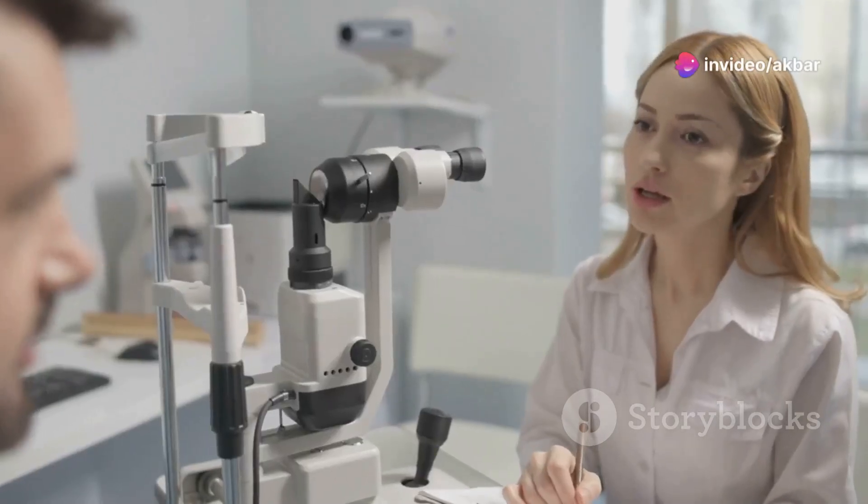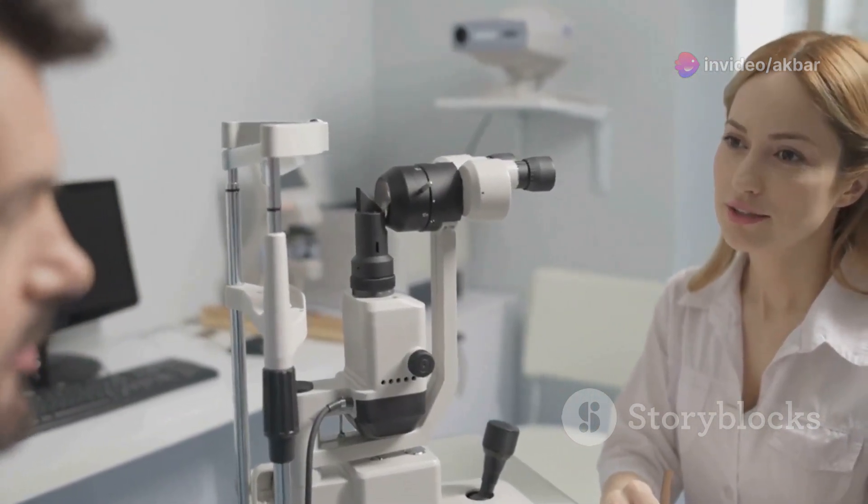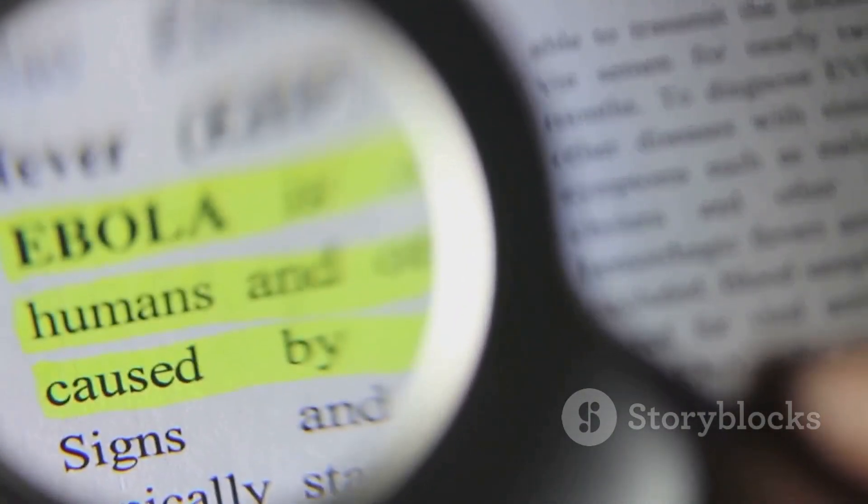Hey everyone! Today I'm diving into a fascinating topic that's crucial for budding optometrists and curious medical students alike. Cycloplegia. What is it? Why is it important? Let's get into it.